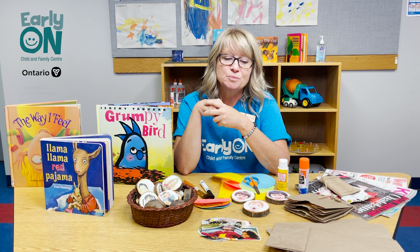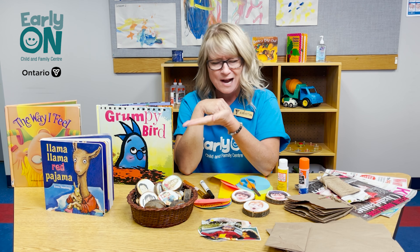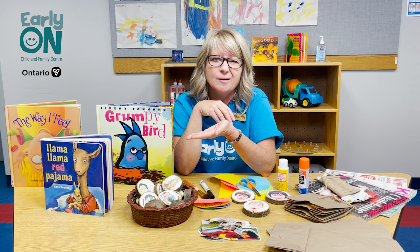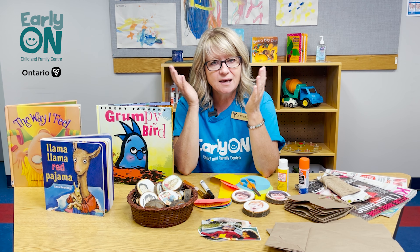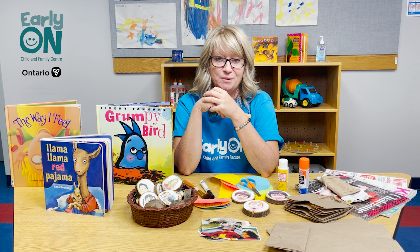A great way to enhance your book reading experience is to ask a lot of questions. So why do you think Grumpy Bird is so grumpy? What do you think is happening with him that's making him feel that way? And have you ever felt that way? Really have a conversation about it and open up the dialogue about feelings.